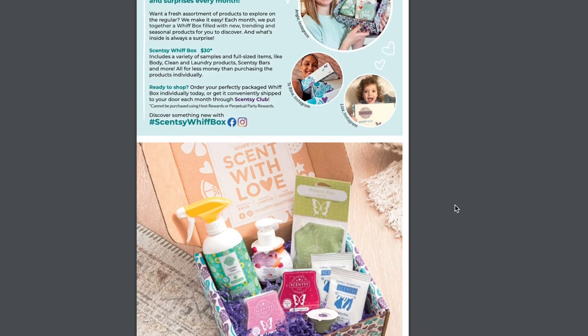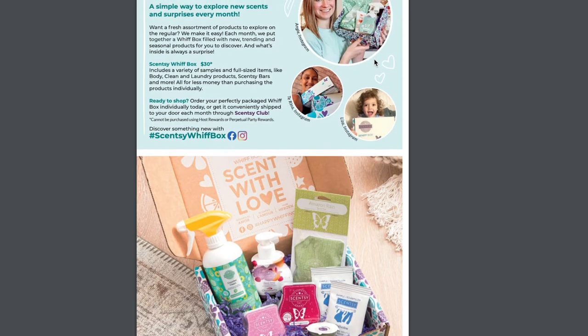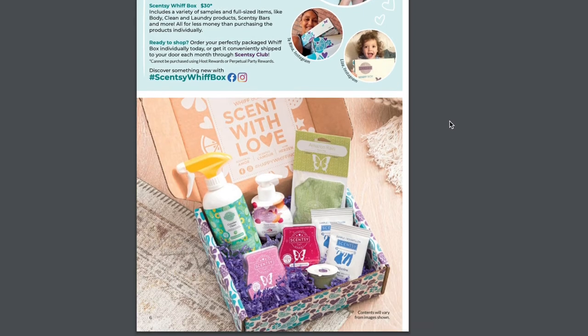Up next we have Simplicity, which is all about the Whiff Box — and there's yours truly. Scentsy actually asked for permission to share this photo and I thought they were just going to share it on Facebook and Instagram, but I had no idea it meant the catalog. Whenever I first saw the catalog I missed it — I didn't even see myself. This is all about the Whiff Box, a $30 box that includes a variety of samples and full-size items like body, clean, and laundry products, Scentsy bars, and more. Y'all know how much I love the Whiff Box.